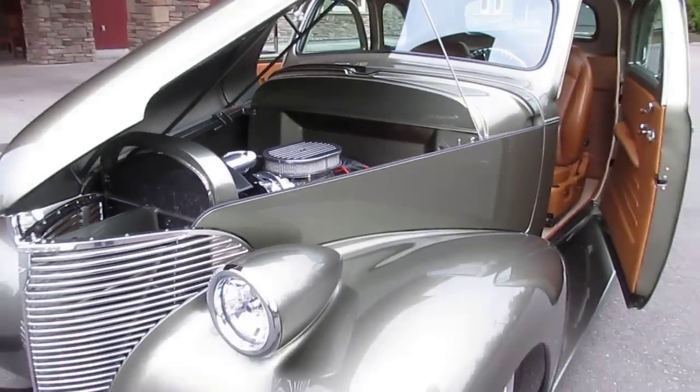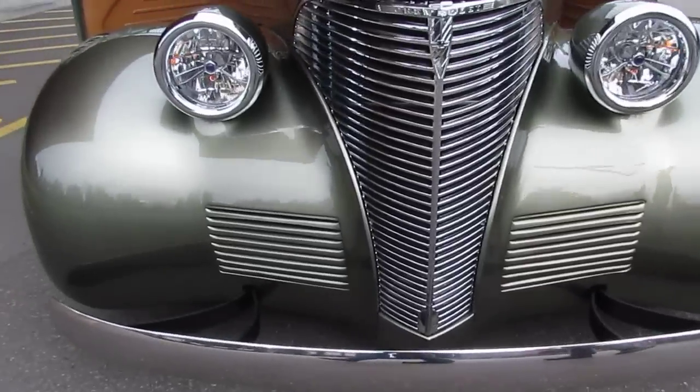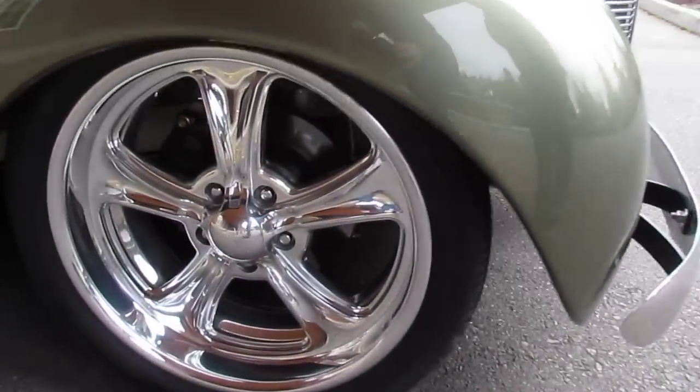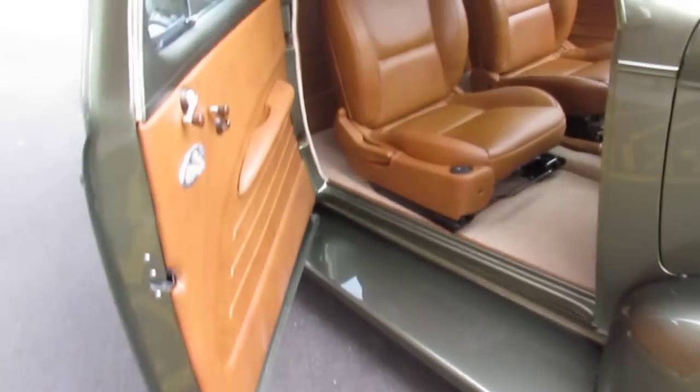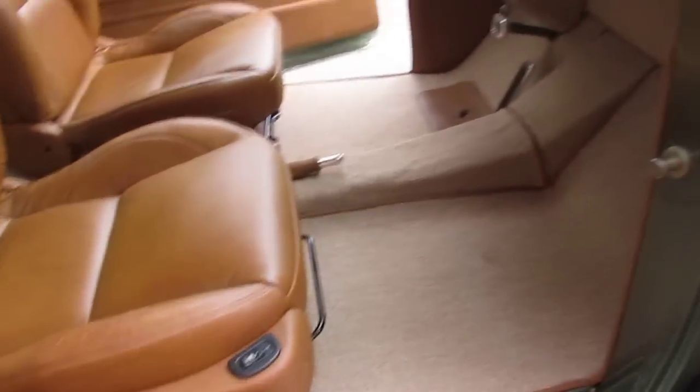This is a nice car. Somebody has spent a fortune on it. This is true quality. There's 200 hours just in the paint and body.